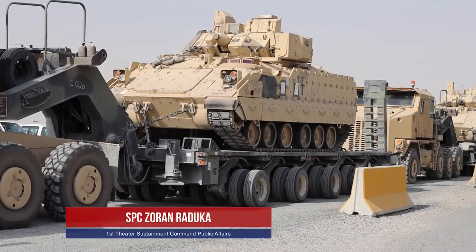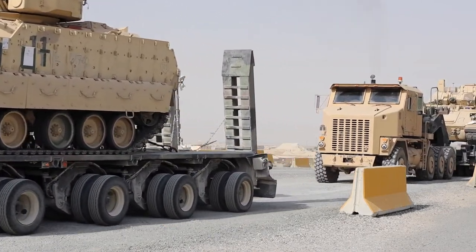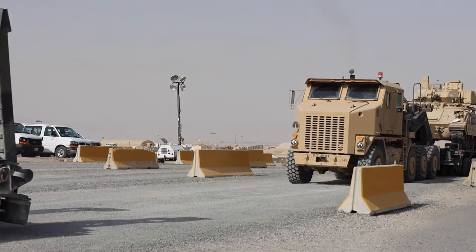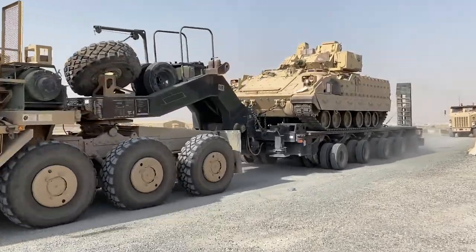Bradleys belonging to the 2nd Brigade, 1st Armored Division arrived at Ali Asalim, Kuwait, prior to being transported to Kuwaiti Naval Base Wash Rack and Customs, run by the 1166 Military Police Company.